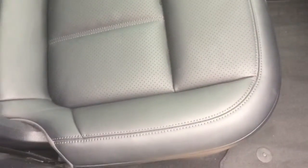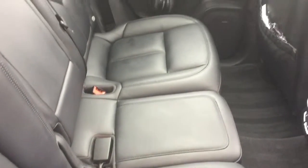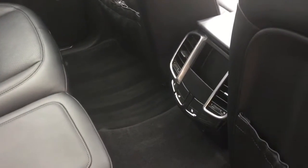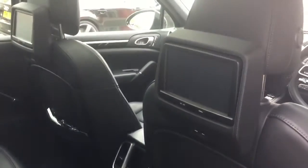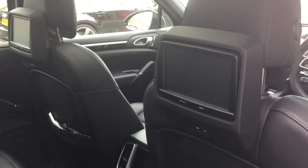Going inside the car, we've got the black leather interior. The rear seats are heated, as you can see from the toggles down there. We've also got the factory fitted rear entertainment system and the electric sliding panoramic sunroof.